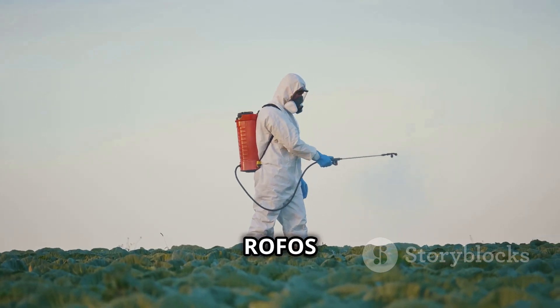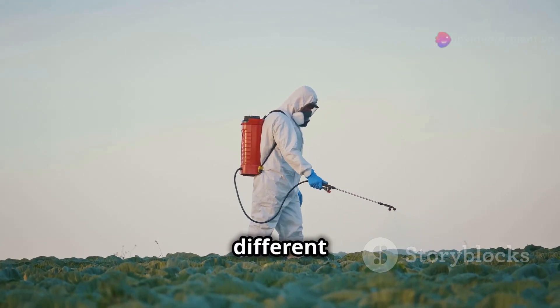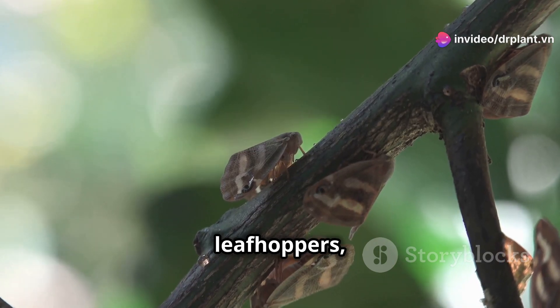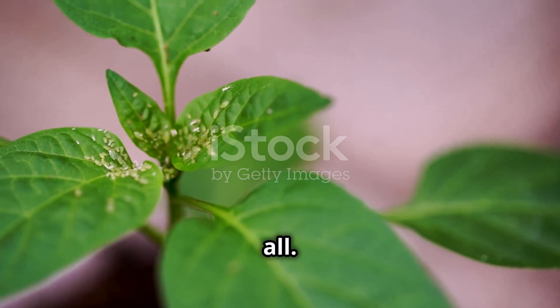A big plus of Rofos 666 is its ability to kill many different types of brown plant hoppers. Whether your fields are being attacked by brown plant hoppers, green leaf hoppers, or other pests, Rofos 666 can handle it all.